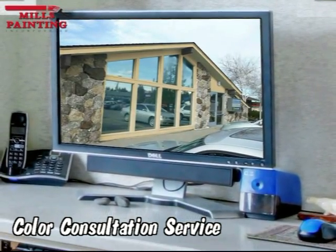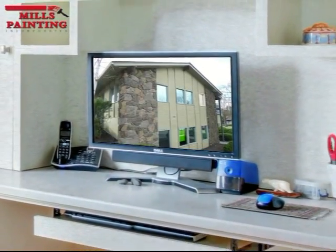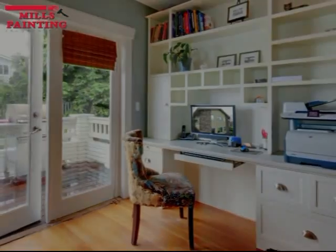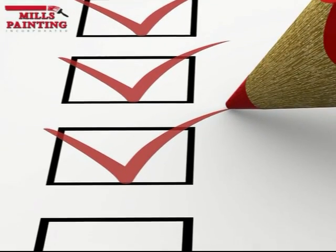We take a few photos of your project, then create your ideal colors from the comfort of a computer. This service, combined with our quality work control checklist, shows you step by step what we'll be doing to enhance the look and value of your property.